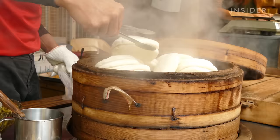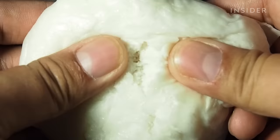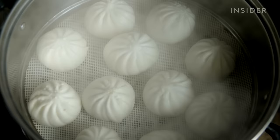Bao requires steam instead of heat from an oven. The soft bun comes in many variations and shapes, usually stuffed with meat or vegetables. Lotus leaf buns, or bao buns, are a twist on traditional bao, which resembles a large dumpling.